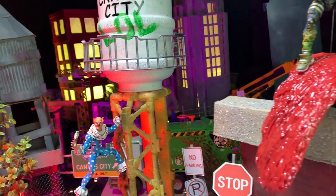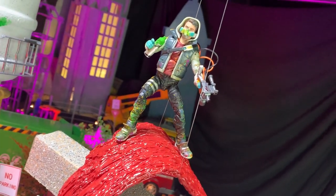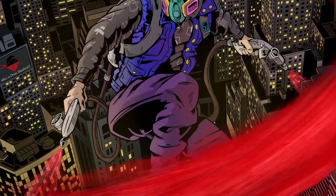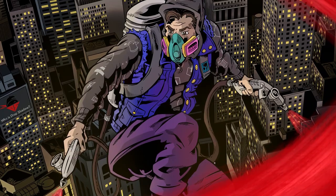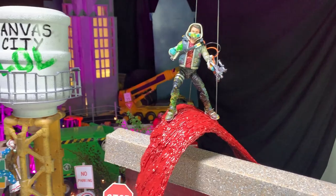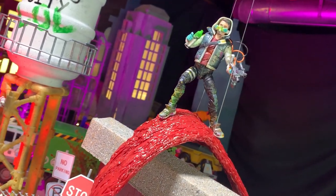Moving on to Drop Shadow's plucky sidekick, Solid Stroke, made mostly from a Jazwares abstract figure from Fortnite. The idea is that he's surfing on a wave of airbrush paint. The wave is made from a base piece of cardboard covered with strings of hot glue and painted. Kind of silly looking, but it turned out pretty decent for what it is.